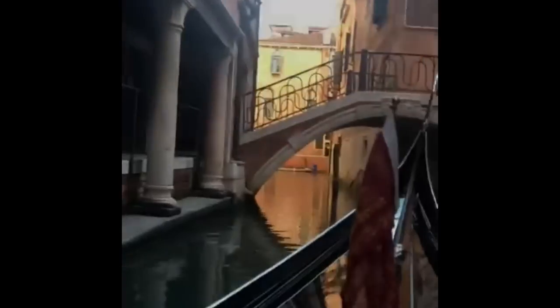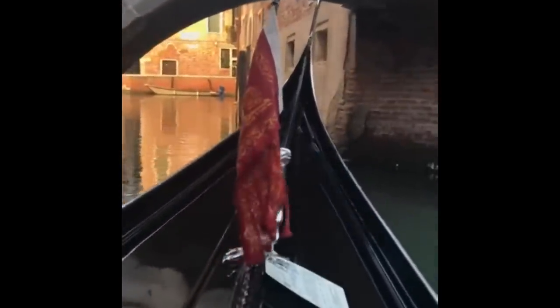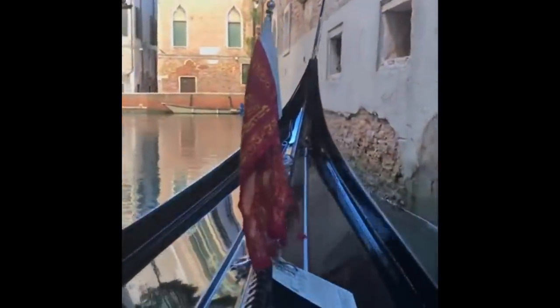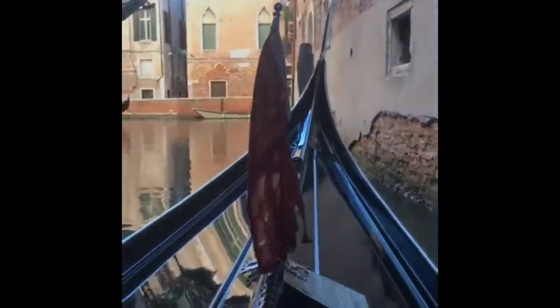The way of commuting in Venice is via the waterways — there are no taxis available as such. You can purchase a ticket and hop into one of those boats, which will take you from one destination to the other.